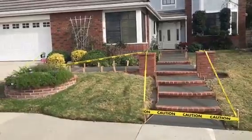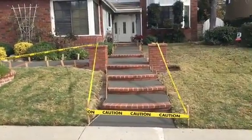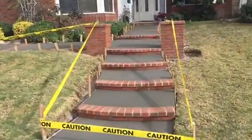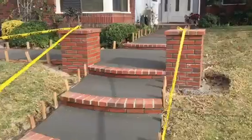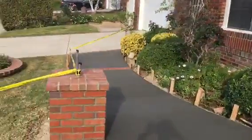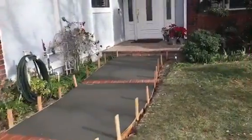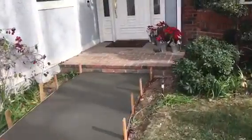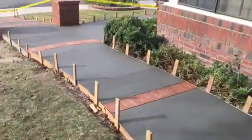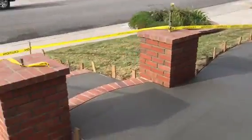Here we go, just finished this really nice concrete walkway utilizing some bricks and also the brick columns. This is what it looks like. Steps with bricks in a two-way concrete walkway. We're gonna turn around — came out really nice.